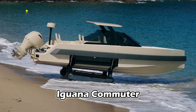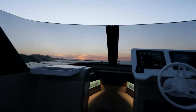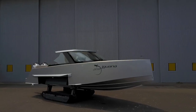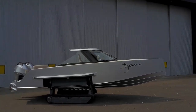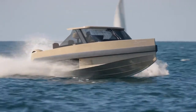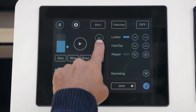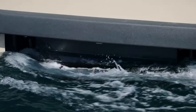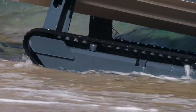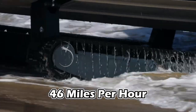Iguana Commuter. The Iguana Commuter is a ground-breaking interpretation of conventional amphibious vehicles. Presenting an ingenious concept that integrates elements from the animal kingdom, this unique piece of engineering features retractable caterpillar-like tracks, enabling it to traverse over myriad terrains at a steady 5 mph, yet demonstrating sheer power while slicing through water at breathtaking speeds of up to 46 mph.